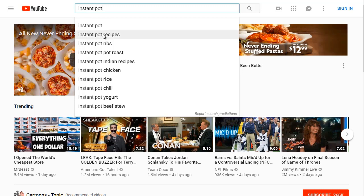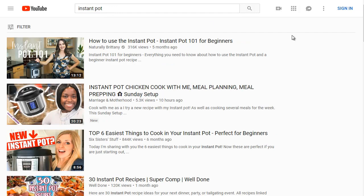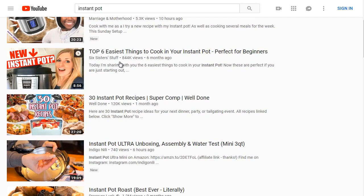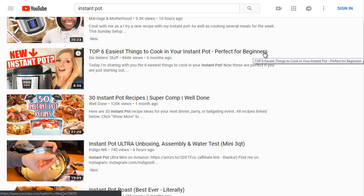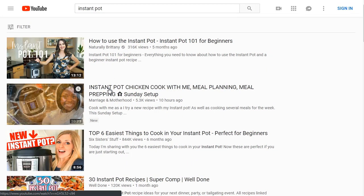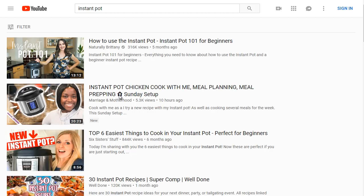Typing 'Instant Pot' shows suggestions like Instant Pot recipes, Instant Pot ribs, and Instant Pot roast. After clicking, we can see 'How to use Instant Pot' has 316,000 views, along with Instant Pot chicken and 'Top six easiest things to cook in your Instant Pot — perfect for beginners.' Let's open the top three and analyze them.